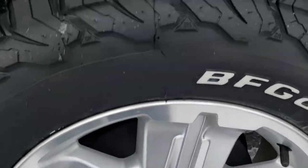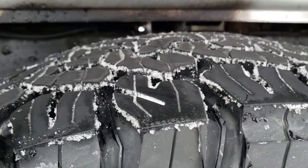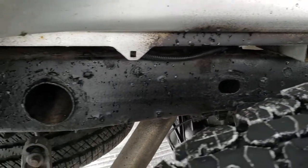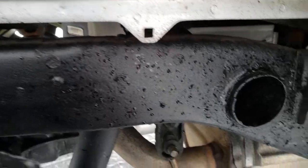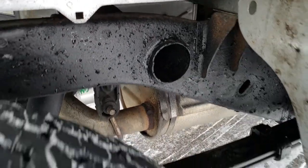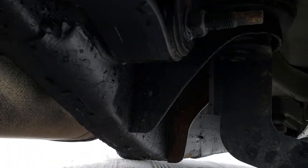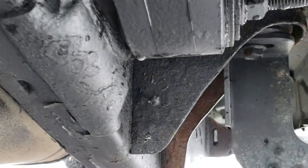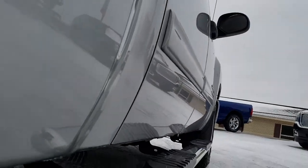Back rims are in nice condition, and the back tires are brand new as well — you can still see the little knobbies on them. The frame and underbody are in really nice condition. See those box rails? Very little corrosion. It's very clean all the way underneath. Lower rockers all look really good.